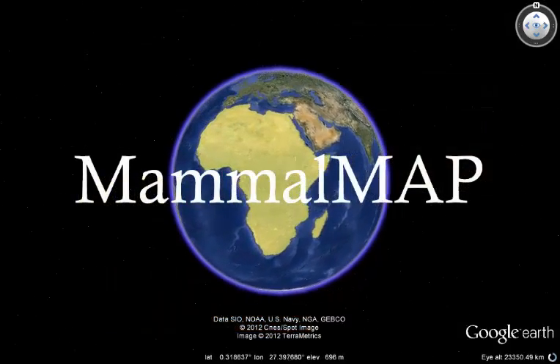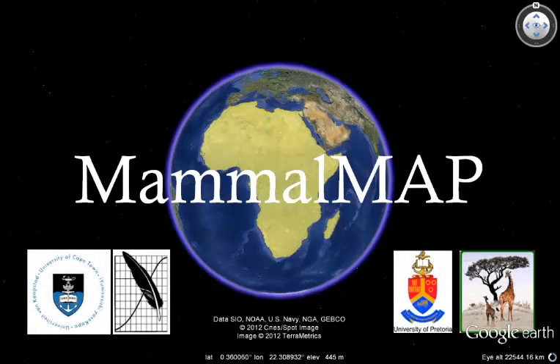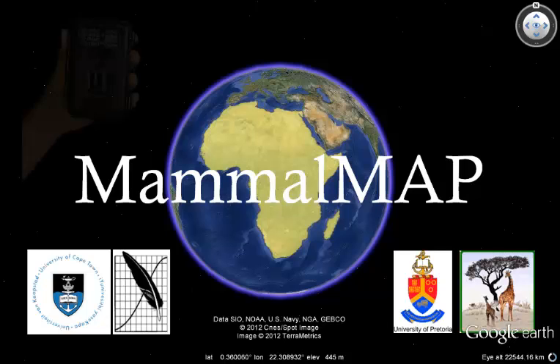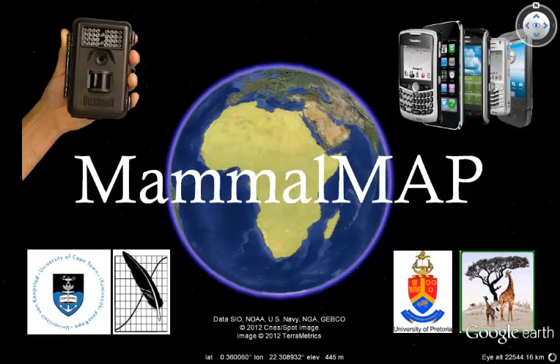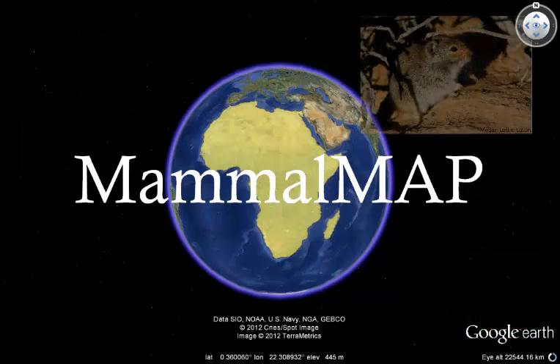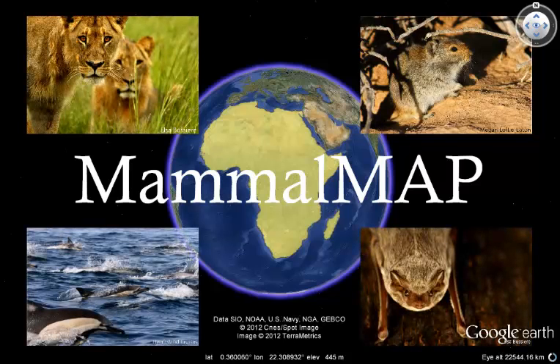But let's return to MammalMap, an initiative that is jointly run by the universities of Cape Town and Pretoria in South Africa. Over the next five years, the aim of MammalMap is to use camera traps, as well as other exciting and increasingly accessible technologies like smartphones and GPS devices, to update the distribution records for all of Africa's wild mammals — the small ones, the big ones, the dry ones, and the wet ones.